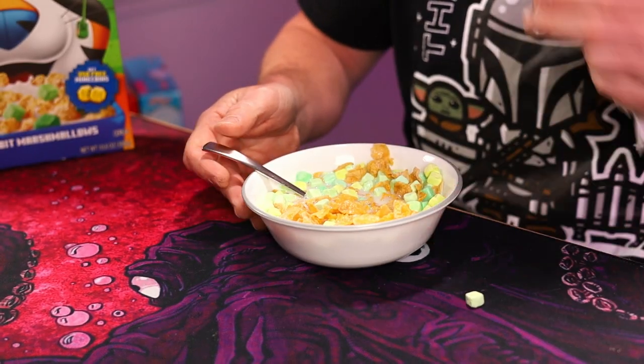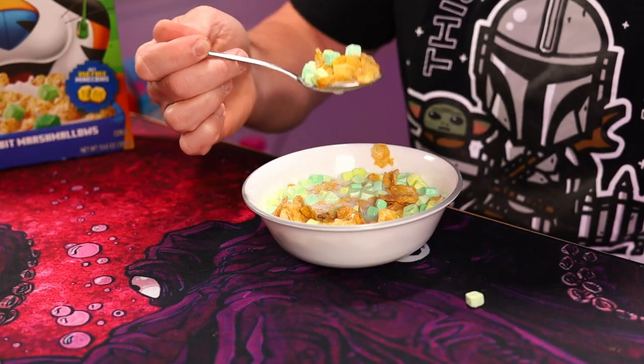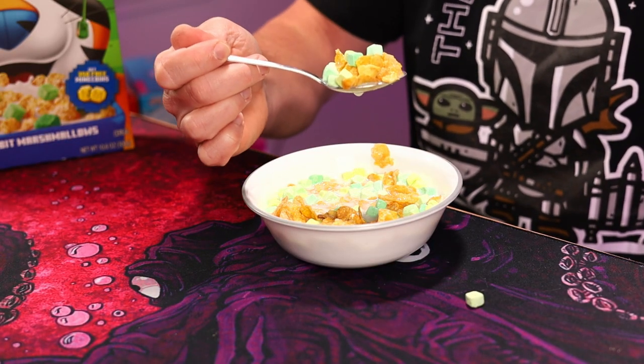I will say they put a lot of marshmallows in here. A lot of times you get those cereals with marshmallows and you kind of search for them — not in this one. I mean look at that, there's almost more marshmallows in my spoon than frosted flakes.